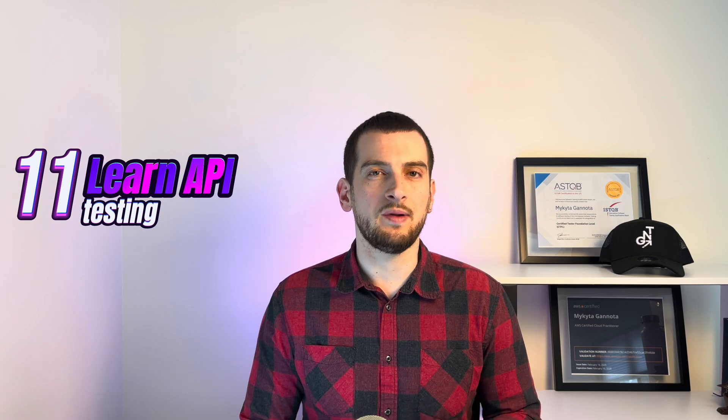Step number eleven: Learn API testing. APIs are everywhere. Use Postman or REST Assured to test them. Understand endpoints, requests, responses, and how to validate with automation.